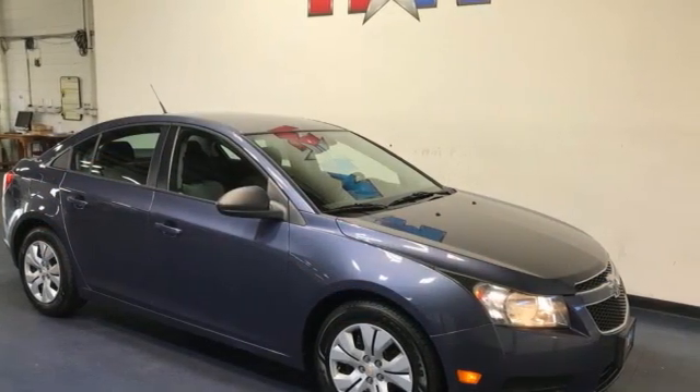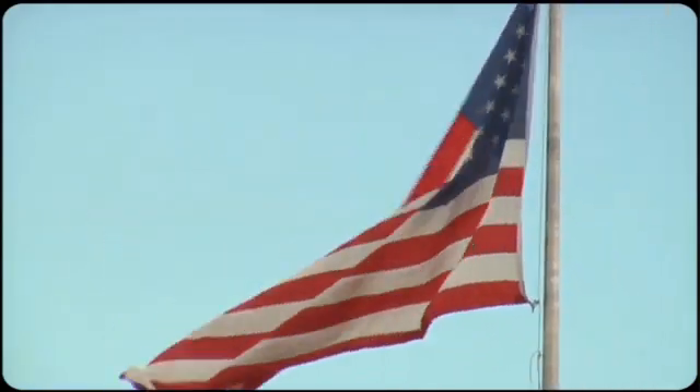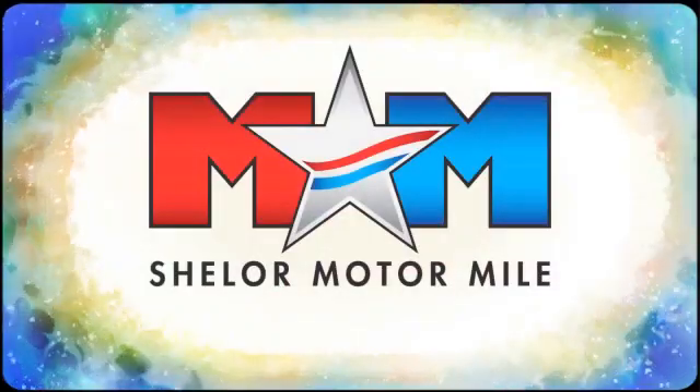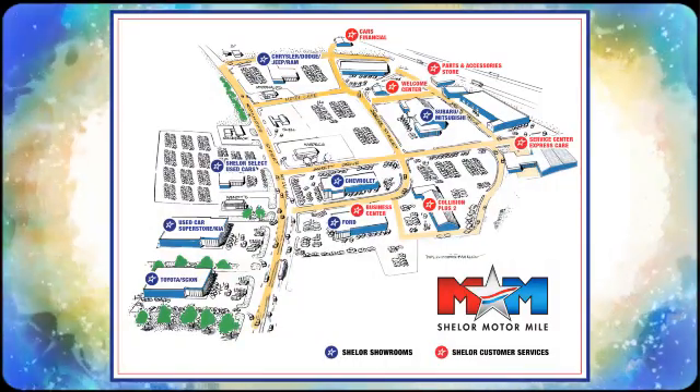Stop in for a test drive and make it yours today. Come visit us on the Motor Mile, where you're always a name and never a number. Call, click, or stop in. We're conveniently located at 200 Motor Lane in Christiansburg, Virginia.